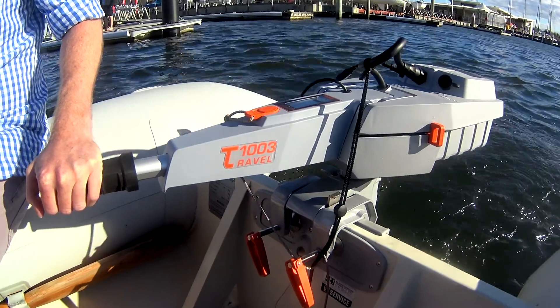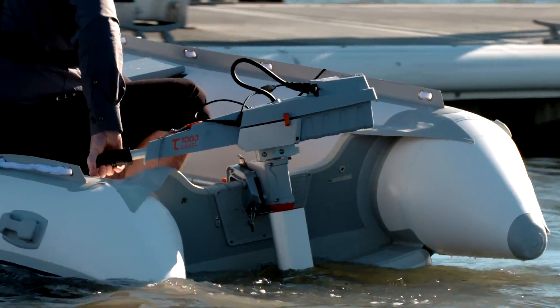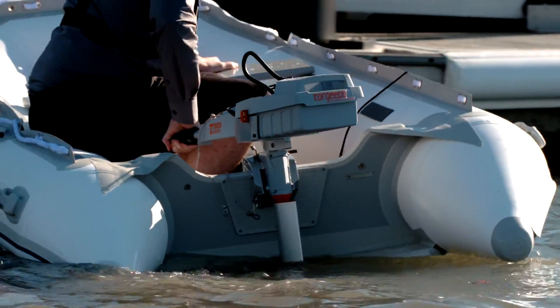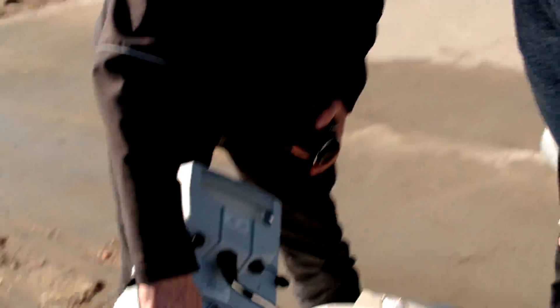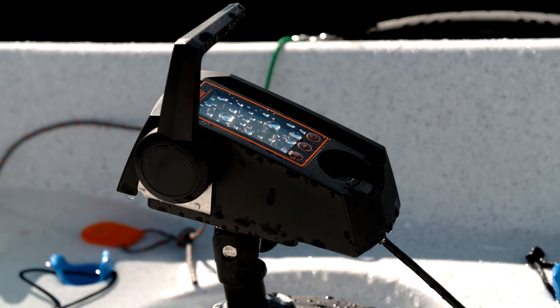The throttle just twists left and right and the trim as well, just like any other tiller steer. The control unit itself is just absolutely fantastic — simple, with full telemetry on the control.